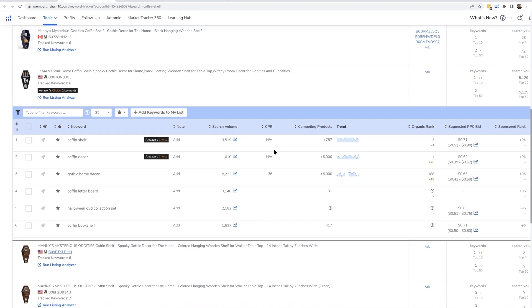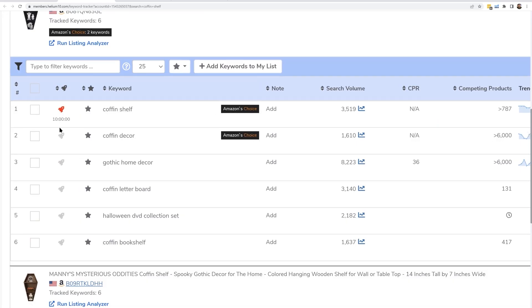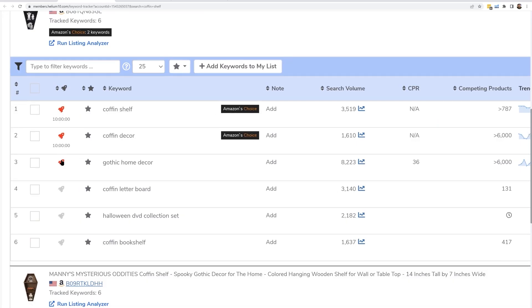By default, Keyword Tracker checks rank once a day. To increase this frequency, simply click the rocket ship icon next to each keyword to enable tracking up to 24 times per day. For a more detailed instruction video on using Keyword Tracker, there's a Learn button at the very top — just go ahead and click into that.